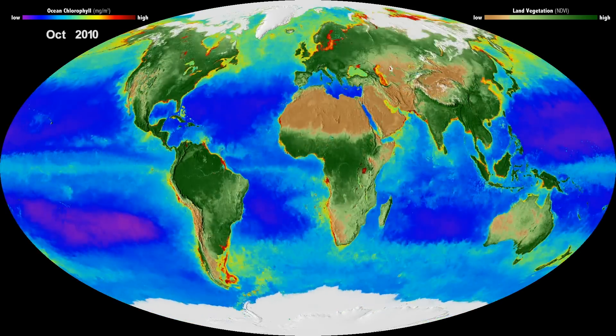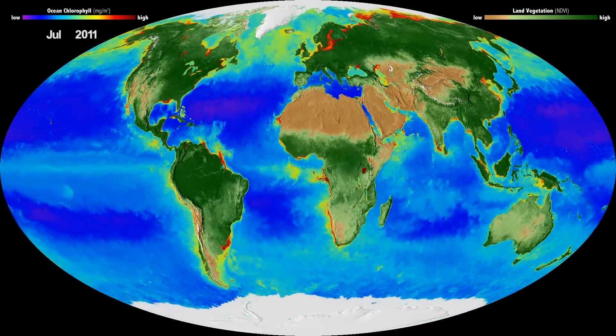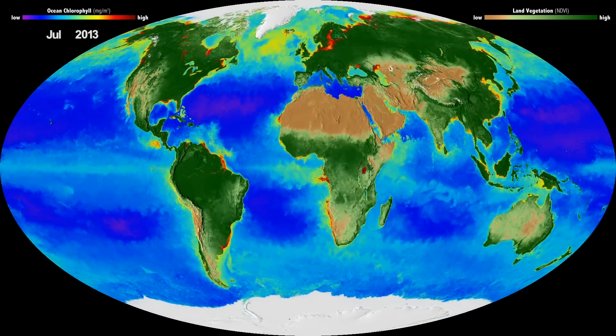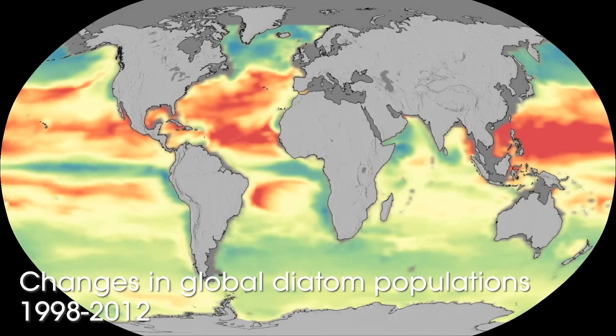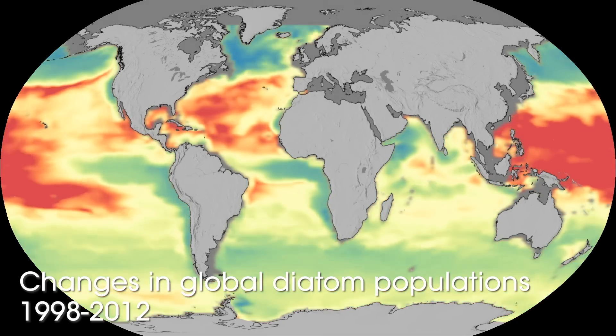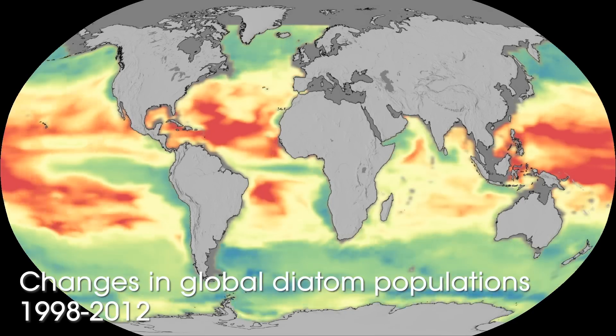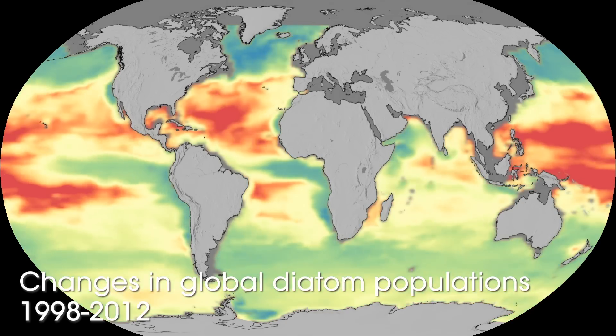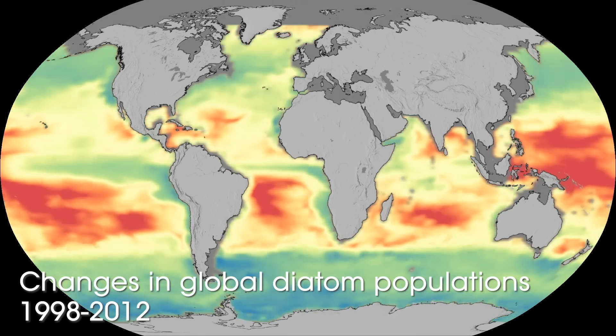One of the most important things about the satellite data is that we get global coverage every couple of days. If we wanted to go out on a ship and get the same type of coverage, it would take many, many years. Another great thing about the satellite datasets is that we actually have about 40 years of data. So when we start looking at an interesting feature, we can go back in time 40 years and look at when this feature happened and how it has changed over time — giving us insights we might not be able to gain from ship sampling alone.